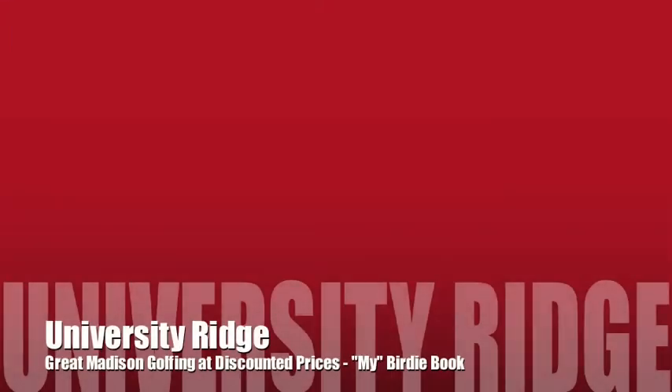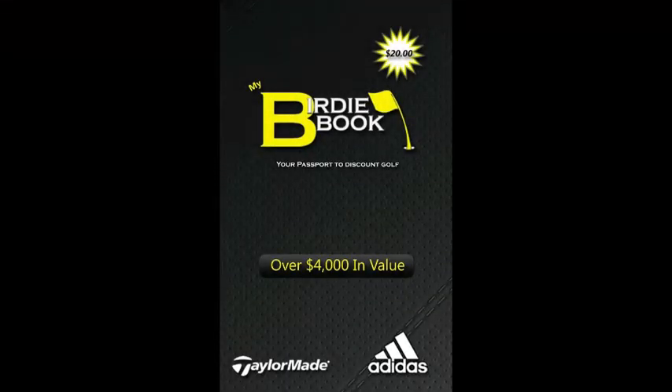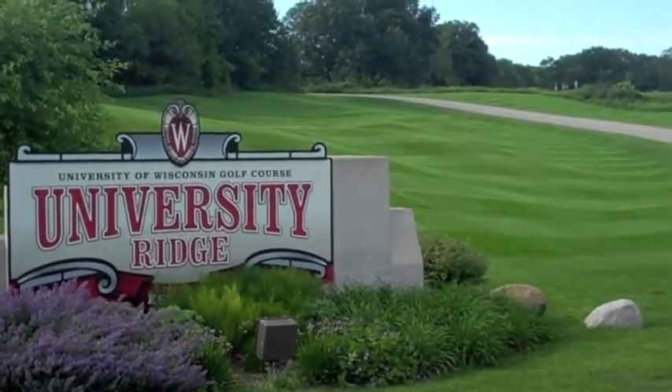Hello golfers and welcome to University Ridge Golf Course in Madison, Wisconsin, brought to you by the Birdie Book, Wisconsin's statewide discount golf book. Today we will be doing a quick review of why you should stop by this fantastic golf course located in southwest Dane County.